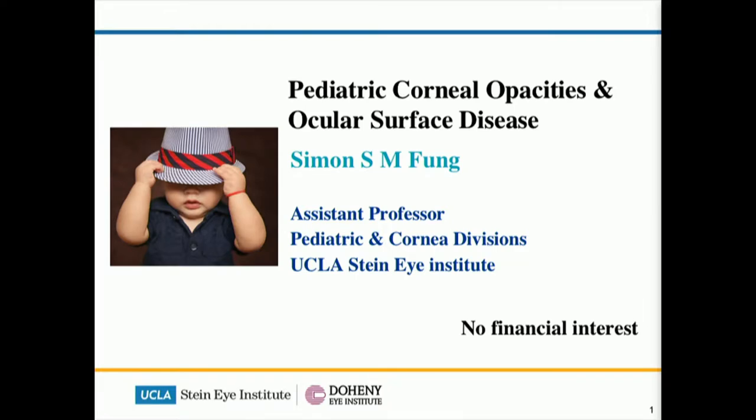Thanks very much for the kind introduction and thanks for giving me this slot just before coffee break. Sadly I have no financial interest, but I would like to talk to you about some cases of congenital corneal opacities, but more importantly some of the common ocular surface diseases that I come across that often get confused as well. So why don't we just start with ocular surface disease first.